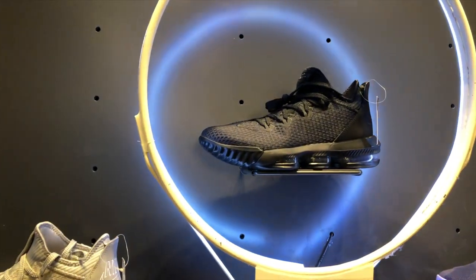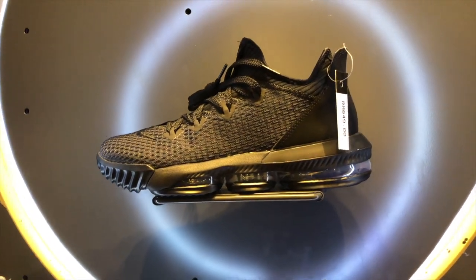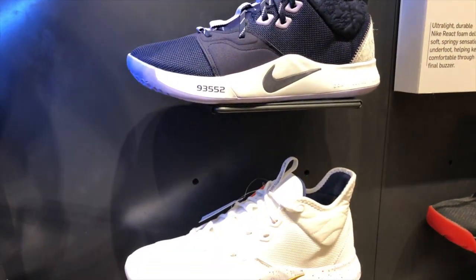PG3s over here, another LeBron, PGs in different colorways.